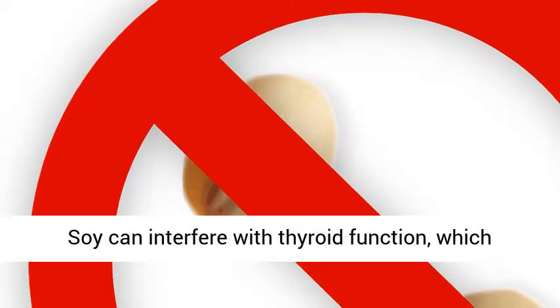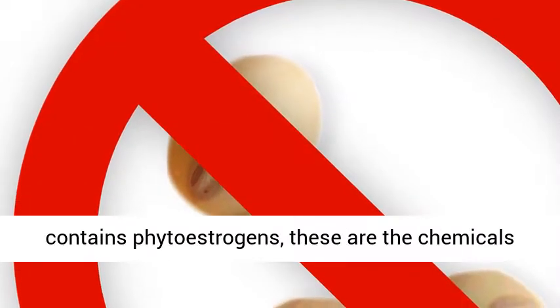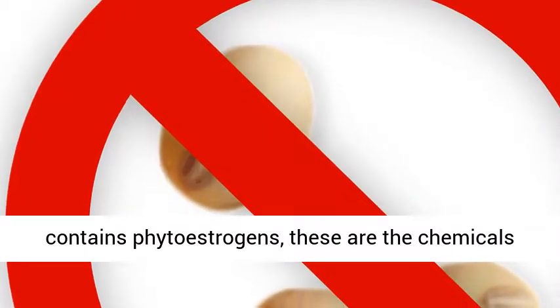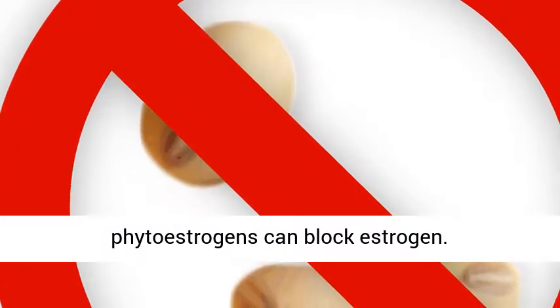Soy can interfere with thyroid function, which may affect your horse's metabolism. Soy contains phytoestrogens — these are chemicals that can mimic estrogen in the body, and phytoestrogens can also block estrogen.